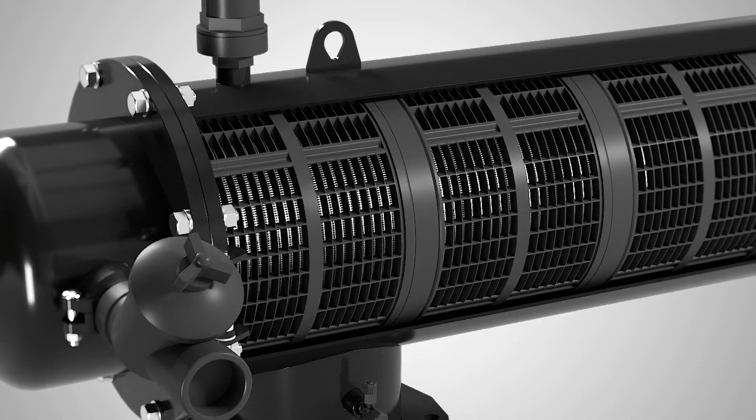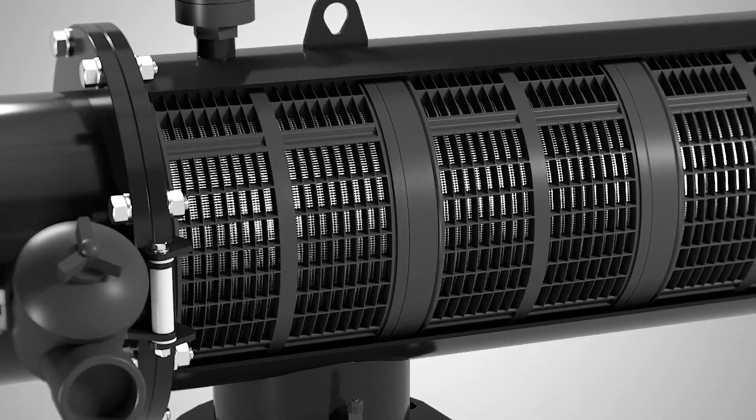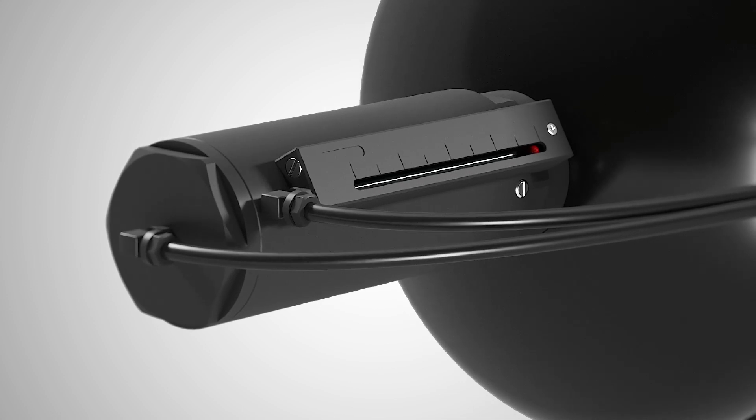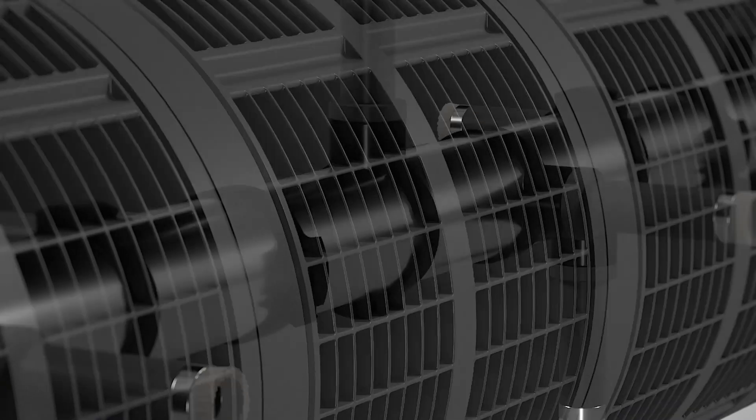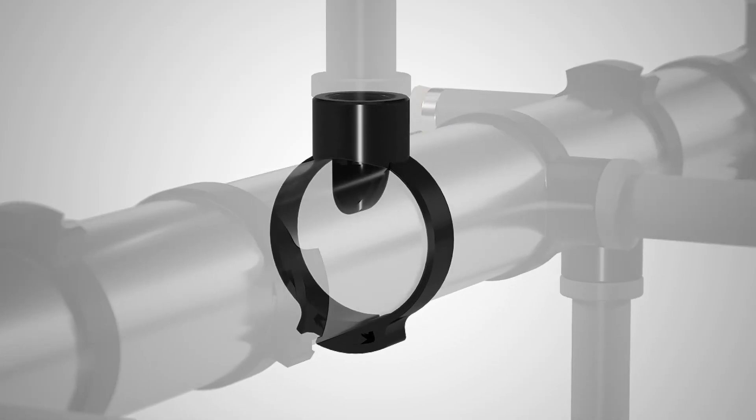Our experience of over more than 25 years designing and manufacturing filtration systems allows us to present the most advanced hydraulic smart filter on the market, the FMA 4000SF.